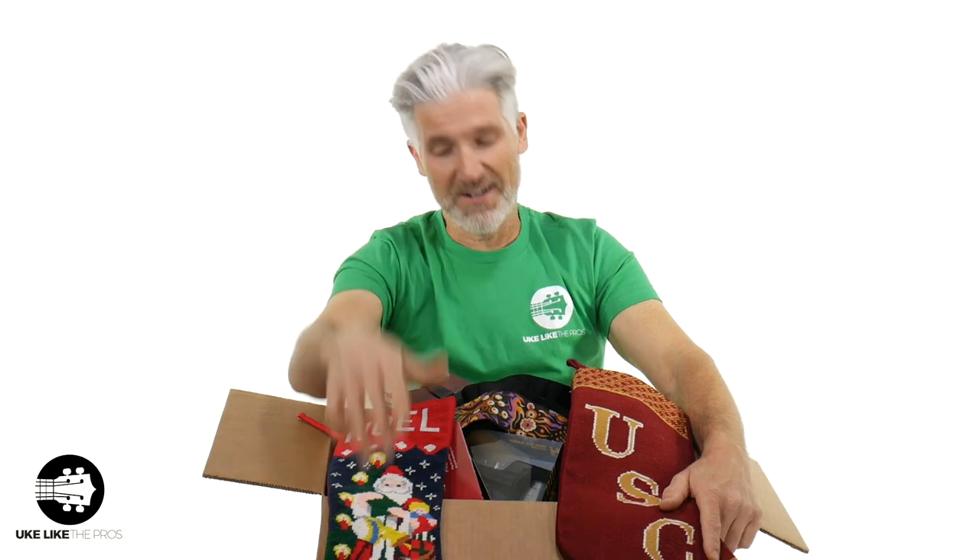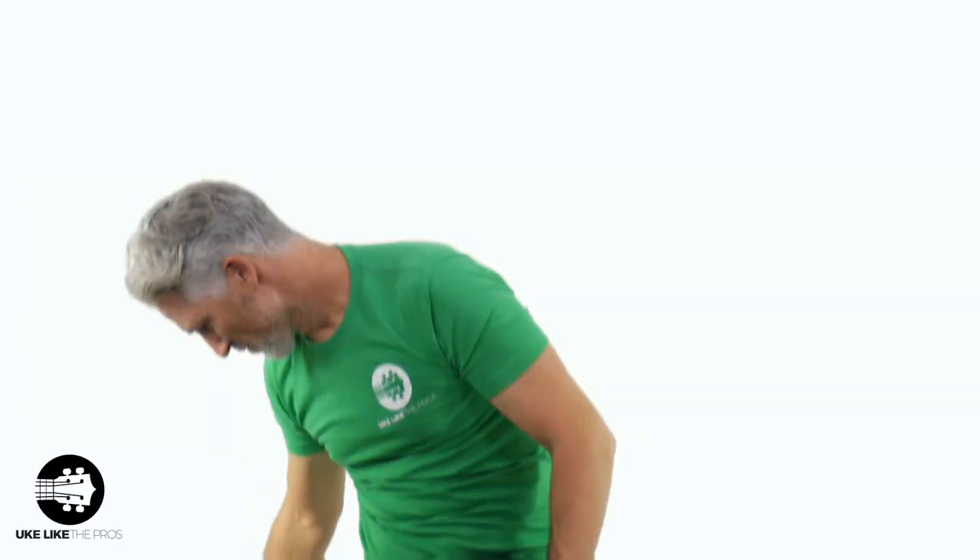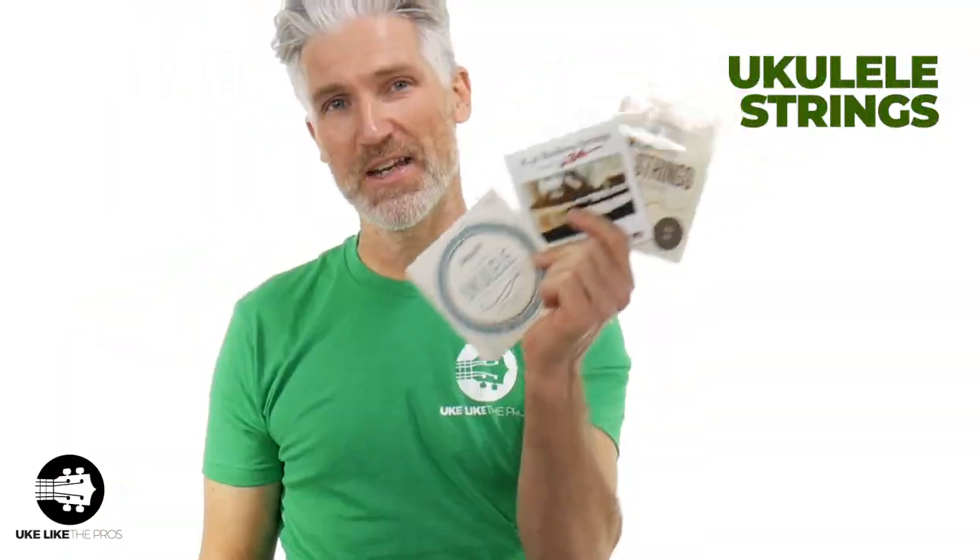All right, are you ready to ditch the Santa hat? Let's get into some stocking stuffers. By the way, everything you see here I pulled right from my store, which is store.ukuleleopros.com. We'll start off with some real small things and get into some really cool things. You can never go wrong with getting some strings — I probably carry over 20 brands of ukulele strings alone at store.ukuleleopros.com.